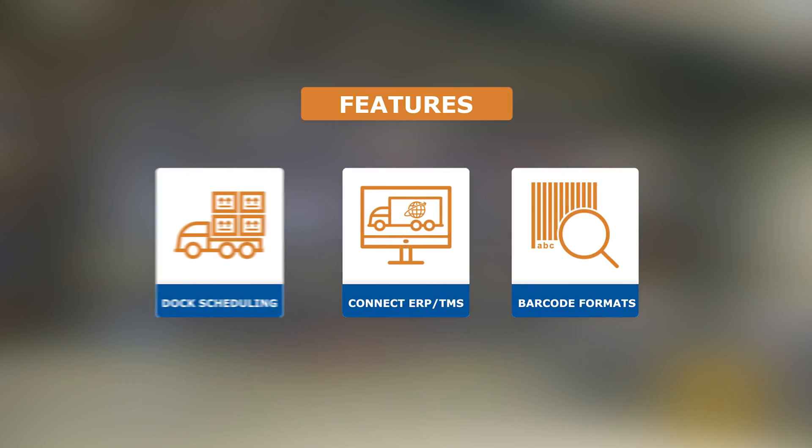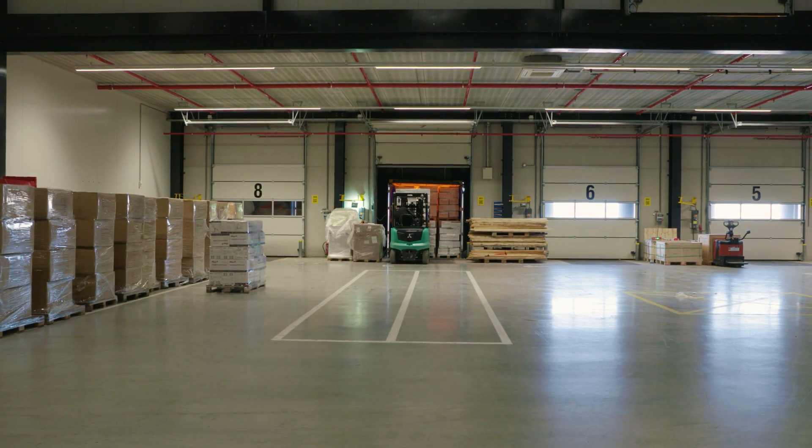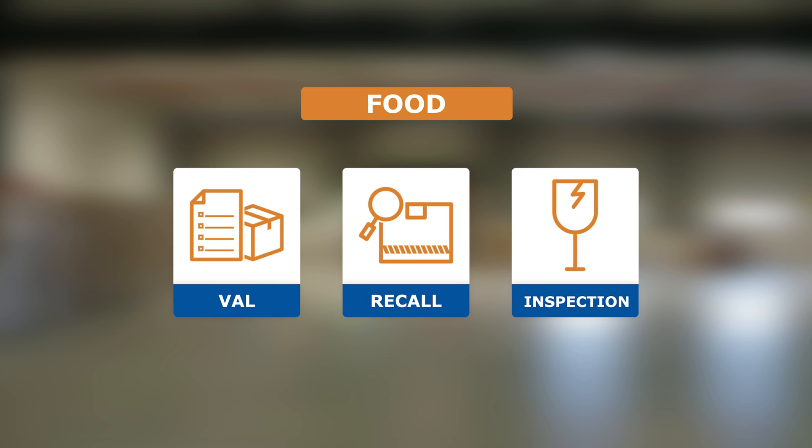Also, you can see all reserved time slots for dock scheduling, link ERP, TMS, and webshop applications, and you can use multiple barcodes. The food industry is also able to benefit from the many features of CORAX, such as best-before-date registration, track-and-trace, value-added logistics, recalls, and inbound inspection.